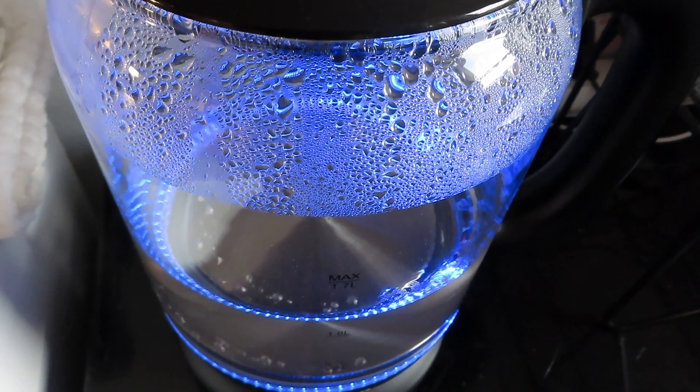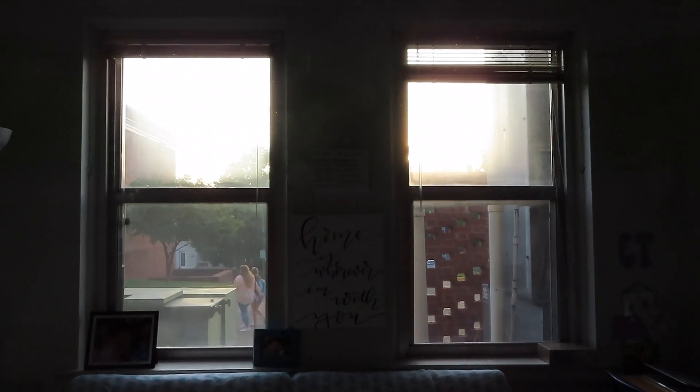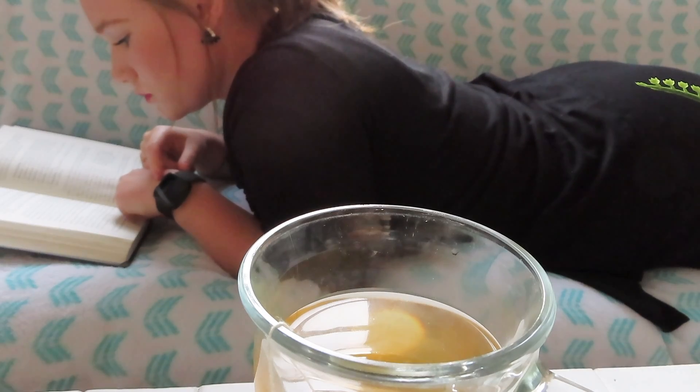Hey everybody! Welcome back to this really non-existent channel. I hope you enjoy this video. This is kind of my junior year dorm room at MC and I thought it'd be fun to film it and keep it so I could look back on it.